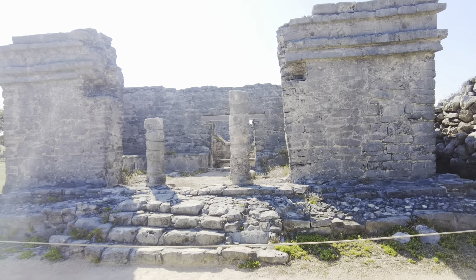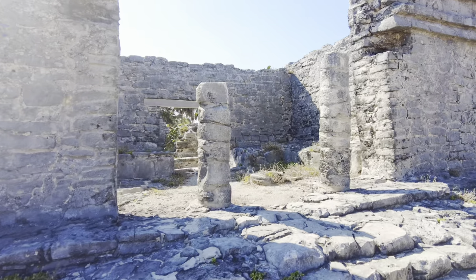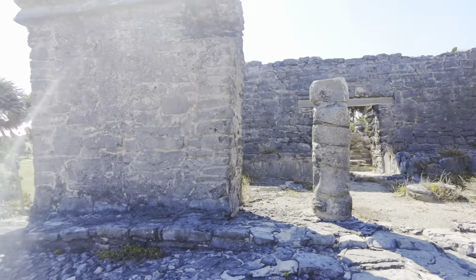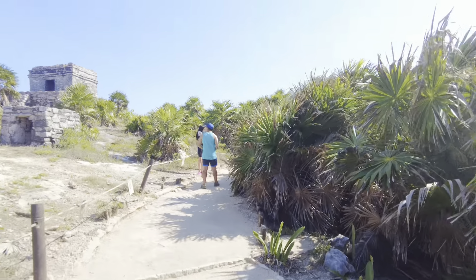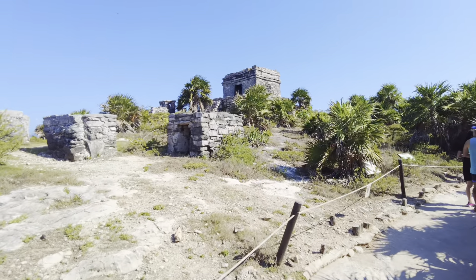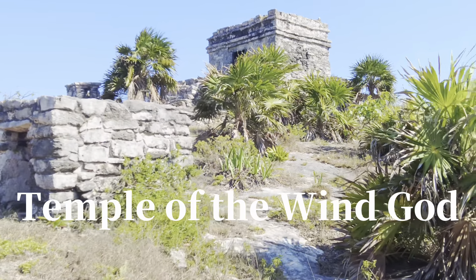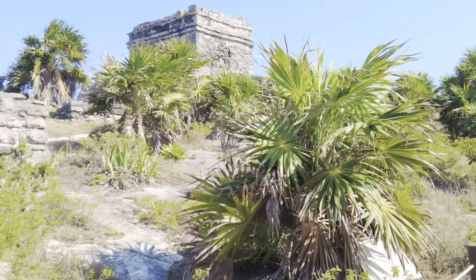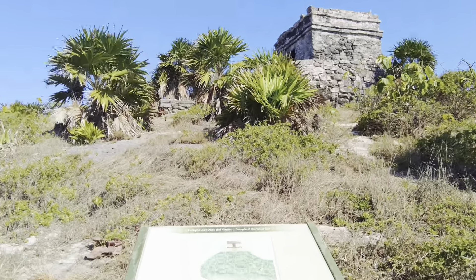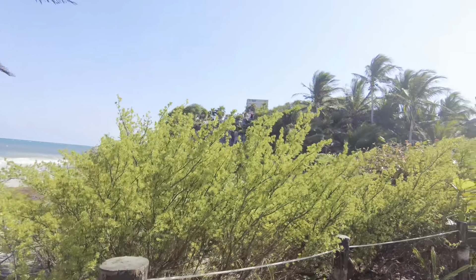First, you will see the Cenote House on the right. The cenote plays a very important role in Mayan culture. Continuing to walk straight, you will reach the Temple of the Wind God. It is said that when hurricane-force winds blow in, this place will have a loud whistling sound, like a hurricane alert system.